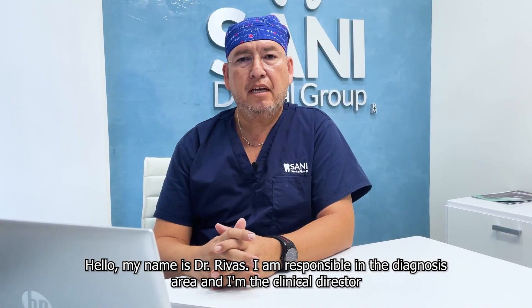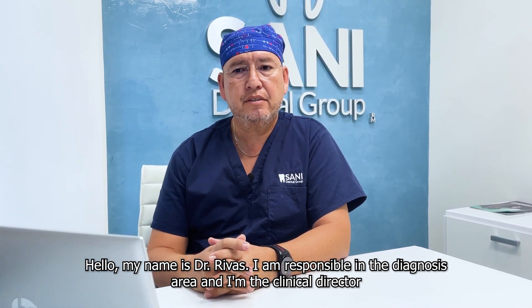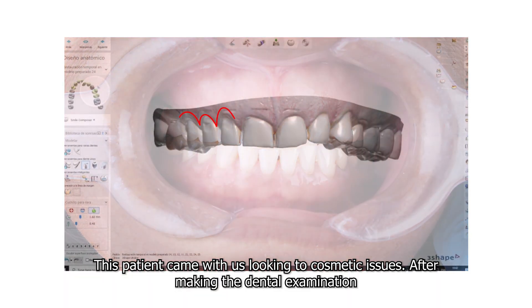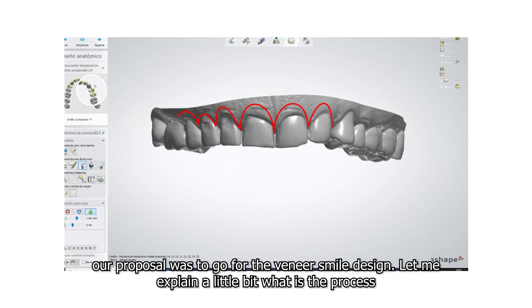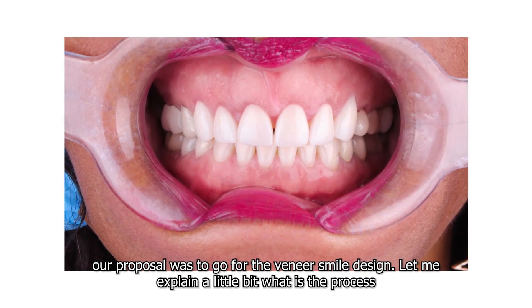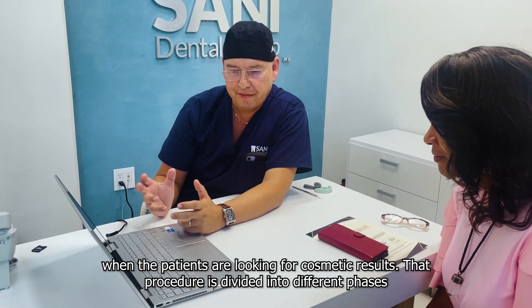My name is Dr. Rivas. I am responsible in the diagnosis area and I am a clinical director. This patient came to us looking for cosmetic issues. After making the dental examination, our proposal was to go for the veneer smile design. Let me explain a little bit about what is the process when patients are looking for cosmetic results.